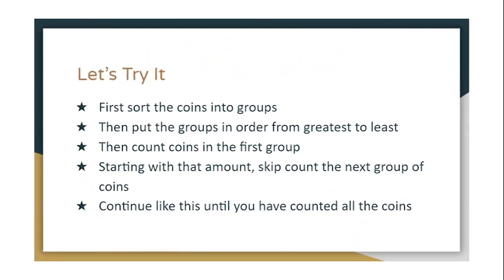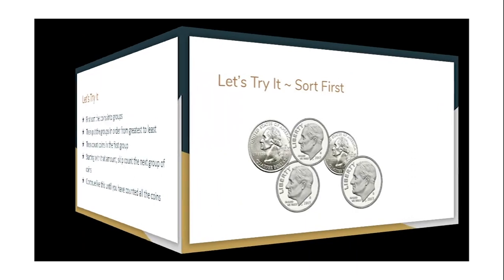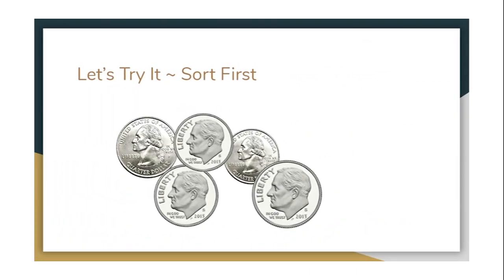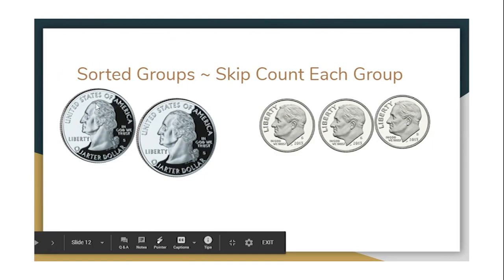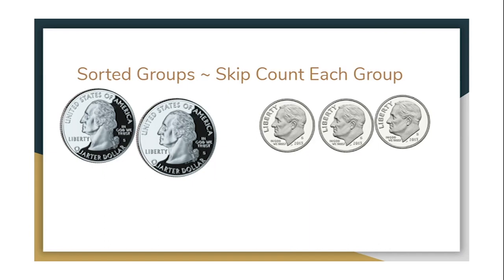Let's try it. First we're going to sort the coins into groups — all the quarters in a group and all the dimes in a group. Then we put the groups in order from the greatest amount to the least amount. Now we skip count the quarters: 25, 50, and then we switch to counting by 10s for the dimes. We left off at 50, so 60, 70, 80. This collection of coins is worth 80 cents.